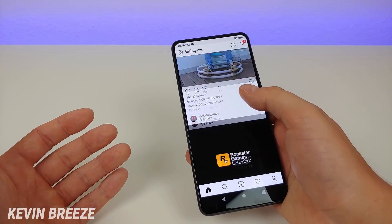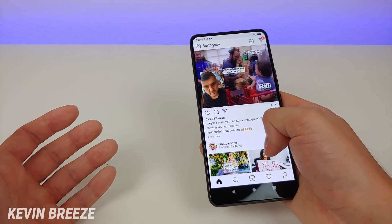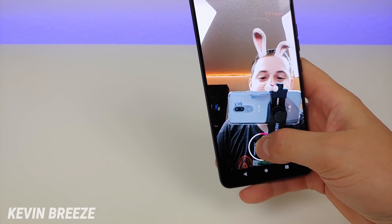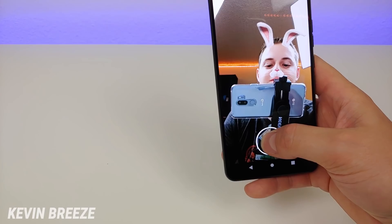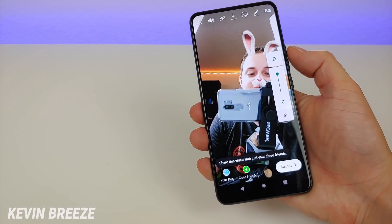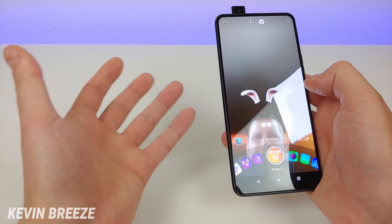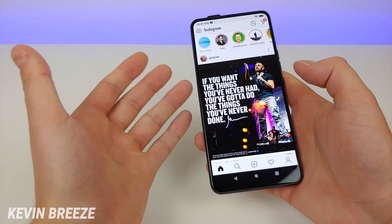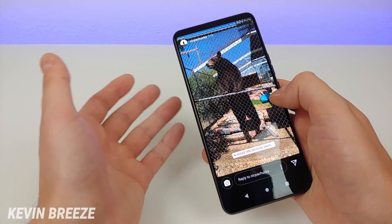Scrolling is ridiculously smooth and everything performs really well, especially because of that Helio P70 processor. This is a great phone for creating content for Instagram, whether it's your story or a regular post — everything is nice and clear with that front-facing camera. The phone has a really good microphone, so mic quality is great and you'll be able to create excellent content to share with your followers. When you want to view your stories, everything looks very good — nice and optimized, nice and clear.